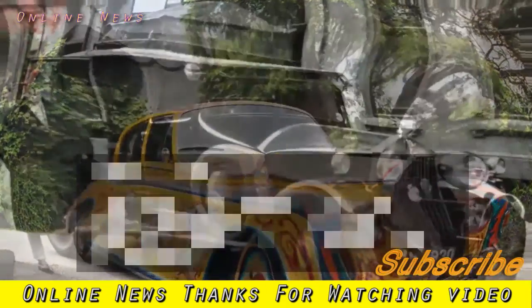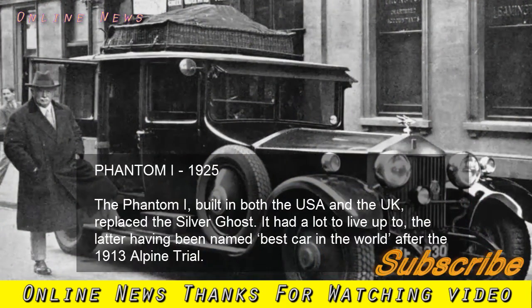Phantom I, 1925. The Phantom I, built in both the USA and the UK, replaced the Silver Ghost. It had a lot to live up to, the Silver Ghost having been named best car in the world after the 1913 Alpine Trial.